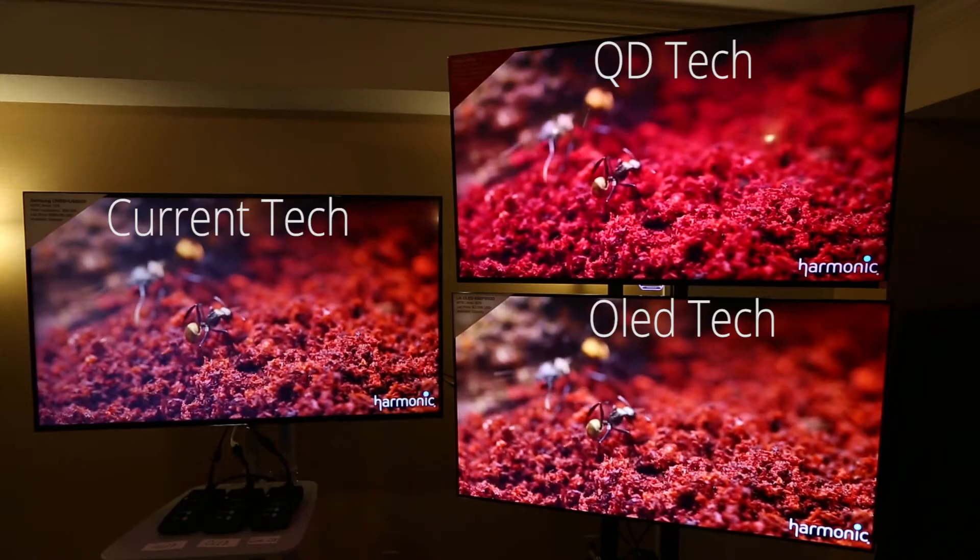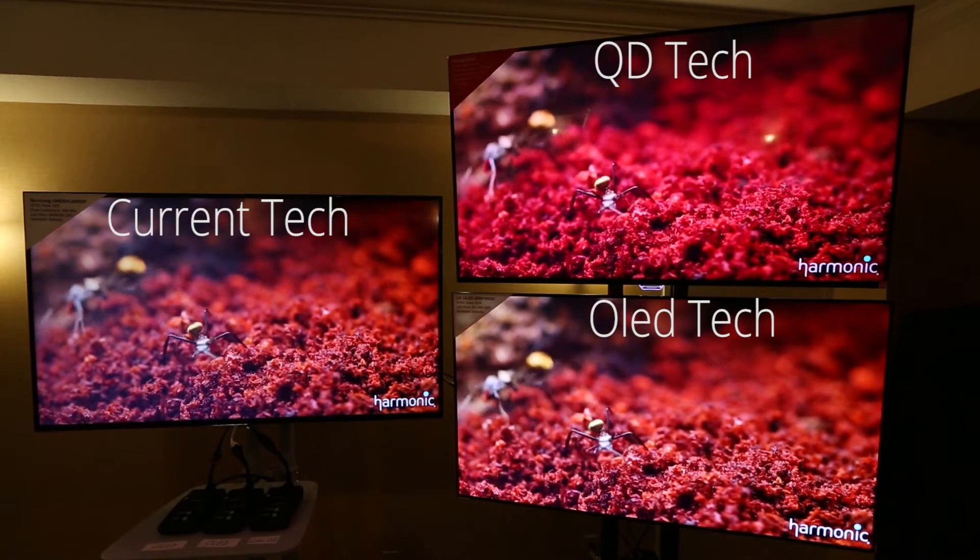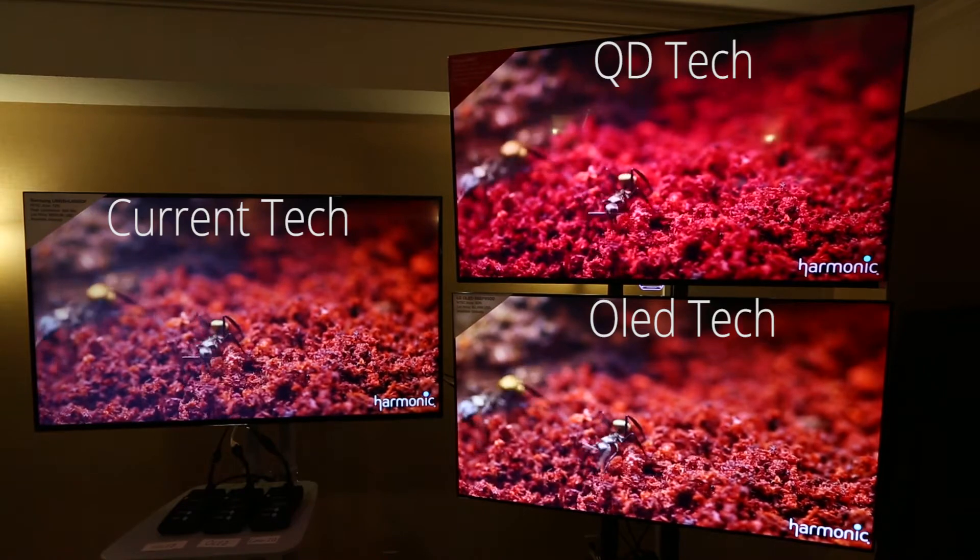The great thing about ColorIQ quantum dot technology is it's actually superior to OLED technology in three important ways. First, it provides 20 to 30 percent wider color gamut than OLED technology. Second, it's easier to implement and a lot less expensive for an OEM, so that translates into a lower retail price for the consumer — sometimes as much as 50 percent.